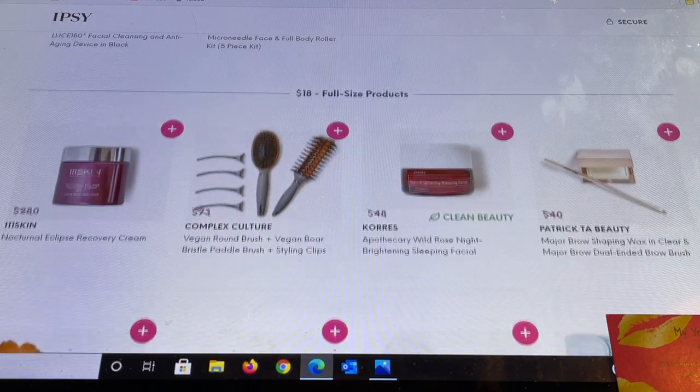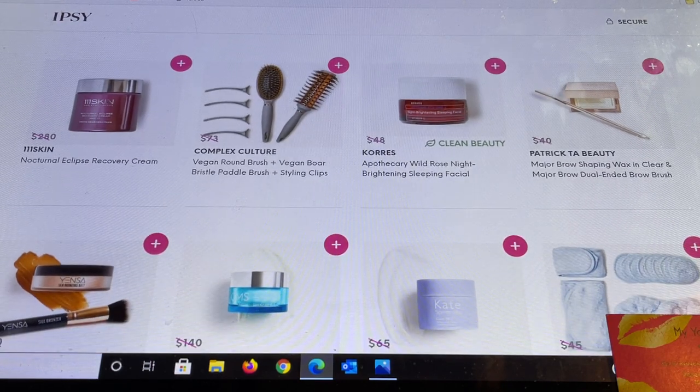The $18 section offers all full-size items. There's 111 Skin recovery cream — really expensive brands to try for $18, which I think is fantastic. Complex Culture is interesting — I didn't know they were getting into brushes. Then from Coors Apothecary the Wild Rose Night Brightening Sleep Facial — I've mentioned this before. I bought it in a bundle from another retailer, took it on a trip for over a month, used only that product, and definitely saw a difference.